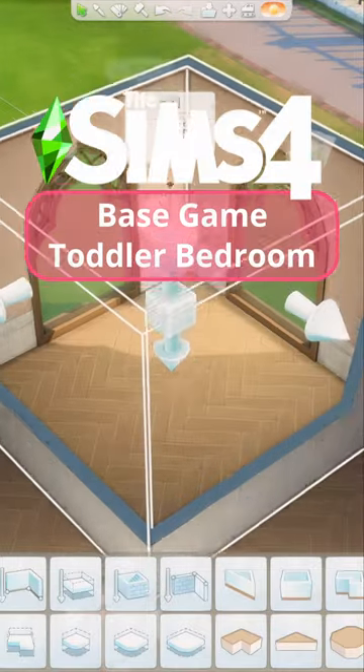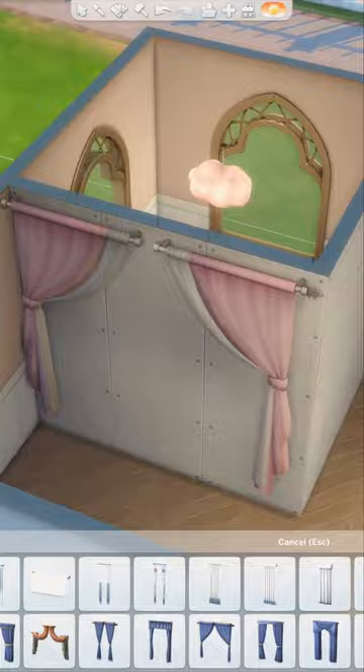Since The Sims 4 base game is officially free to play forever, I've been really inspired to do more base game builds. So let's build a base game platform toddler bedroom.